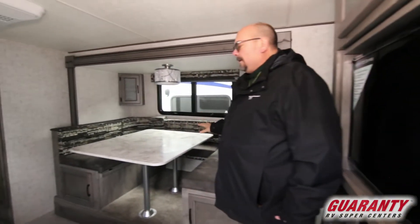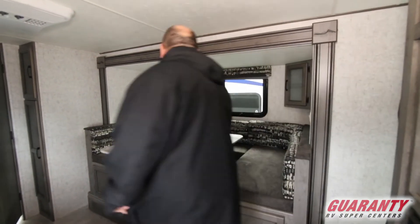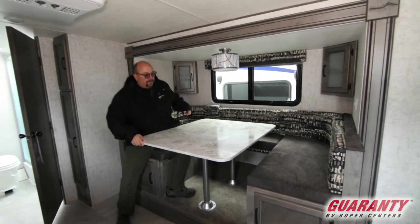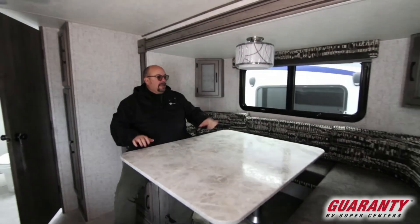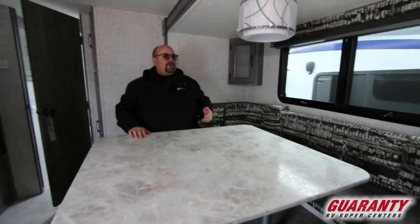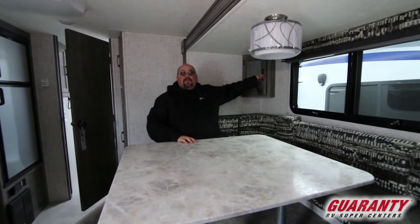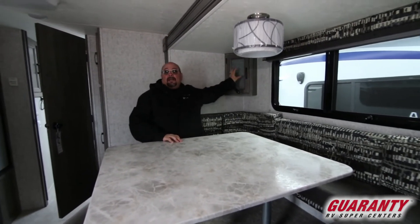Over here, it's a really nice larger slide. You've got a nice big dinette and plenty of room for the family to get around here, play cards, eat, or whatever. This table will actually turn around so you could just have it as a regular booth if you like. It'll also drop and make into a bed. You have these little cabinets here — I don't know what you'd want to put here in case of emergency.